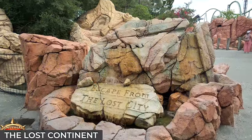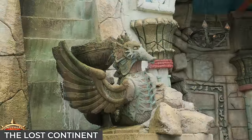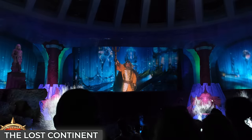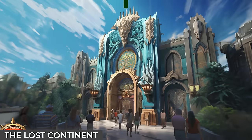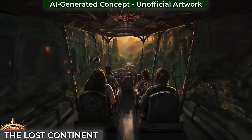Poseidon's Fury was permanently closed in May 2023, with no information on what could replace it. Some are speculating that the Wizarding World could be expanded even further, but one rumour that has captured the imagination of Universal fans is a Legend of Zelda experience. Personally hoping for a trackless Zelda-themed dark ride, but not holding my breath.